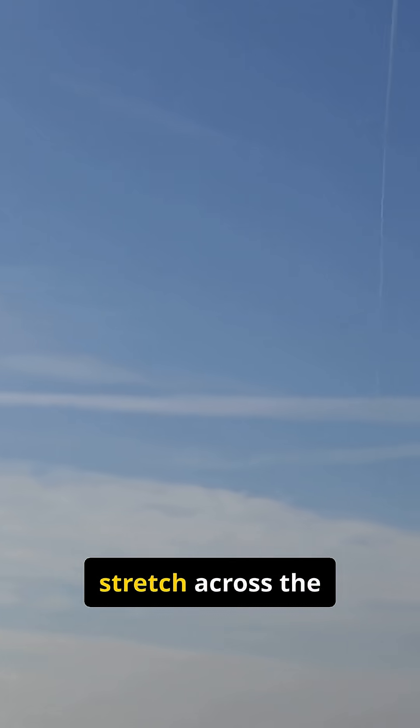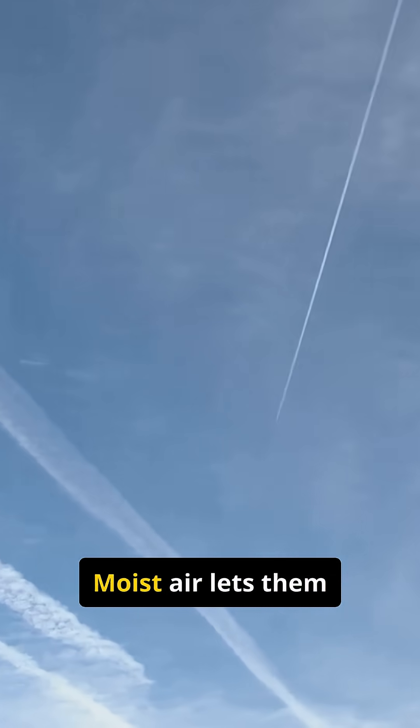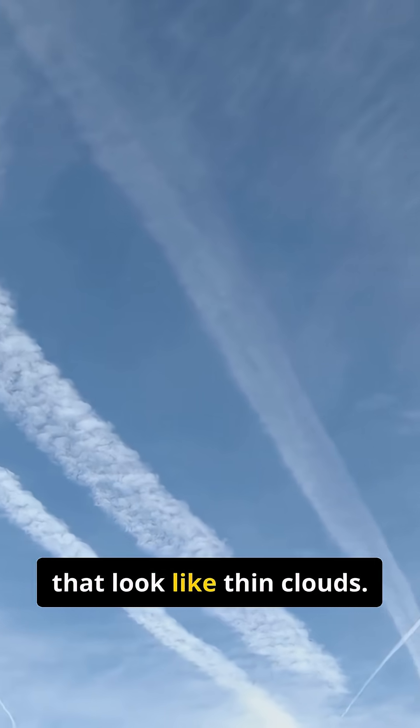Sometimes contrails vanish in seconds, and sometimes they stretch across the sky for hours. Why? It depends on the air's humidity. Dry air makes them fade fast. Moist air lets them spread out, forming wide streaks that look like thin clouds.